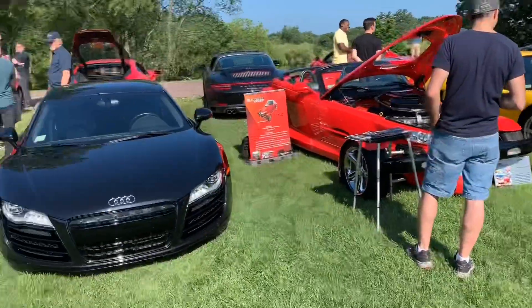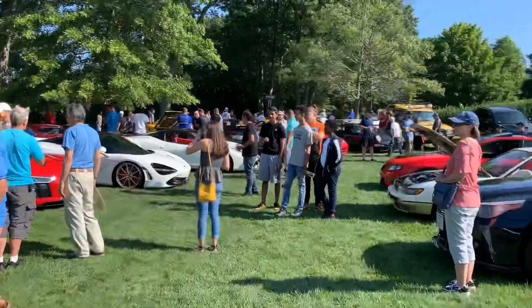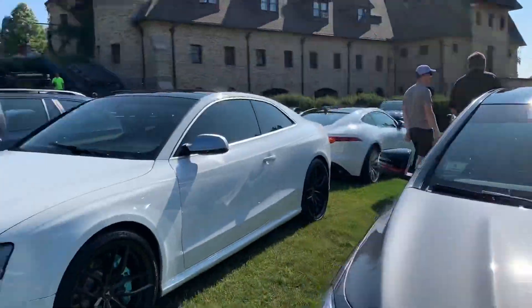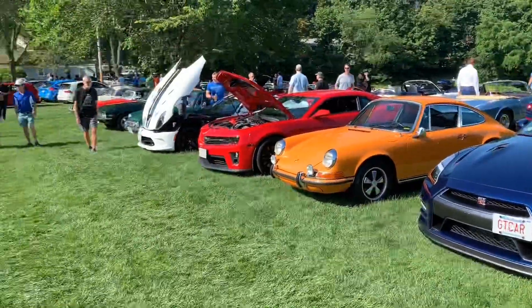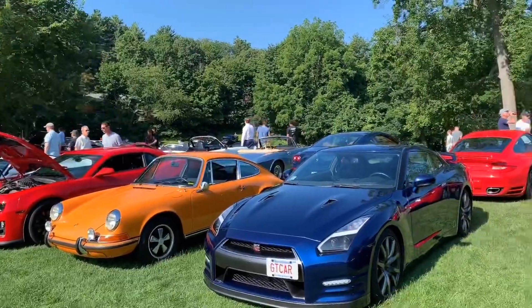I think I'm gonna end the video here. If you liked what you saw today at this Lars Anderson cars and coffee event, leave a like, leave a comment, subscribe, and thank you for watching. I'll see you in the next one.